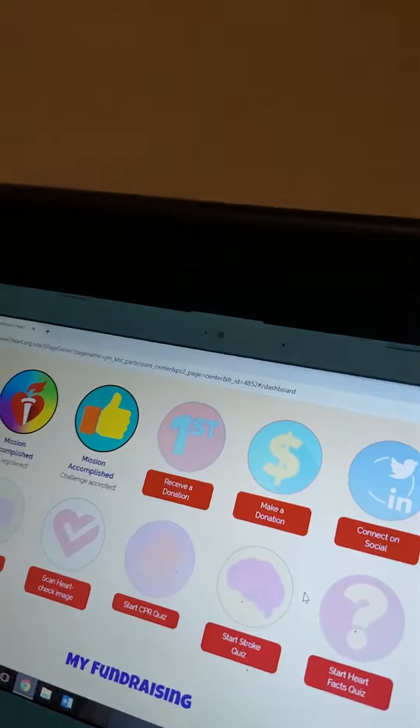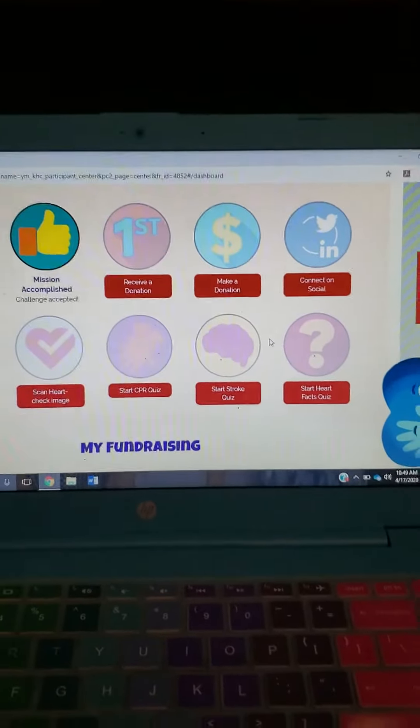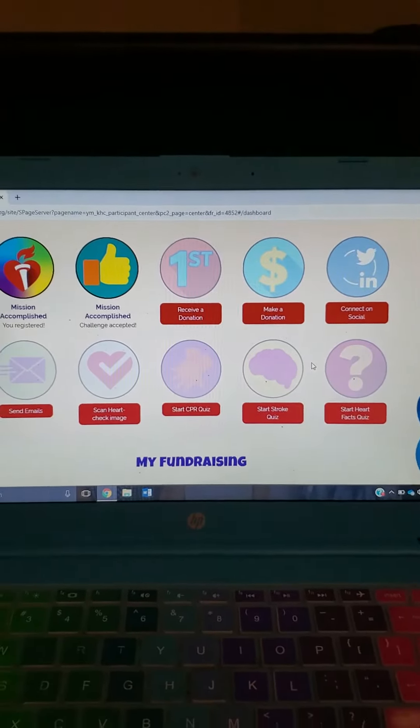So, how do you know what you need to do for Finn's mission? Let me show you. When you log in to your kid's heart health challenge, the front page comes up and it shows you the ten things that need to be done to complete Finn's mission.